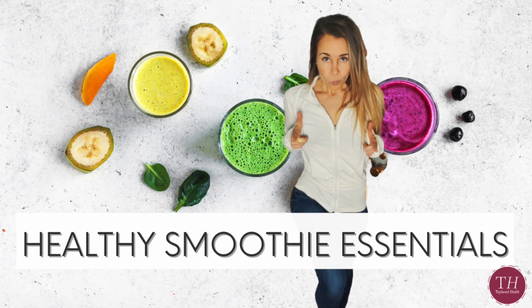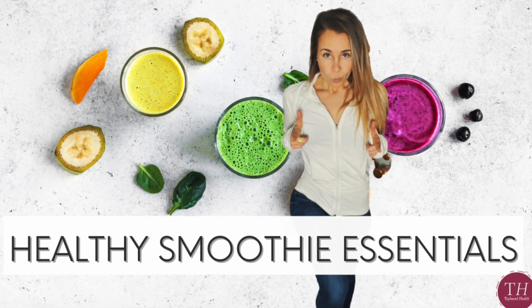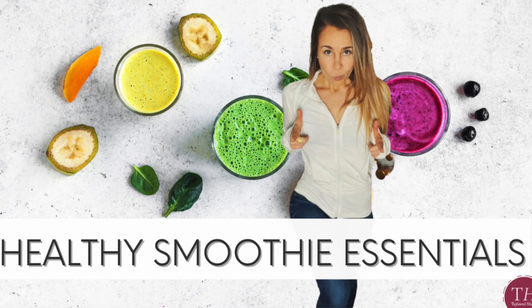I recommend adding some form of cruciferous vegetables, if possible, up to two cups a day to help support all of these different systems in your body. You can add steamed cauliflower and broccoli to your superfood smoothies in the morning. I'll link below to a video I created on that and some of my top vegetables that you can add to smoothies without changing the color or taste, but adding a lot of great texture and bulk.